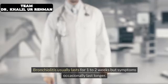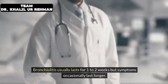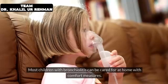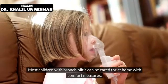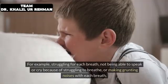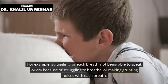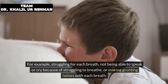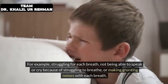Bronchiolitis usually lasts for 1-2 weeks, though symptoms occasionally last longer. Most children with bronchiolitis can be cared for at home with comfort measures. It's important to be alert for problems with breathing that are getting worse — for example, struggling for each breath, not being able to speak or cry because of struggling to breathe, or making grunting noises with each breath.